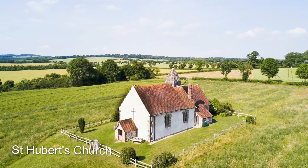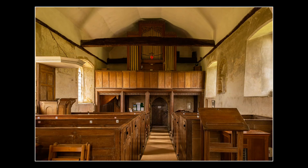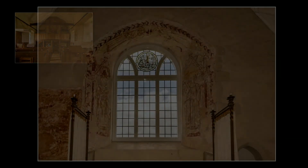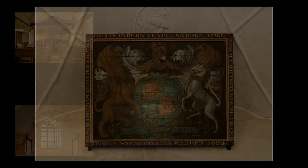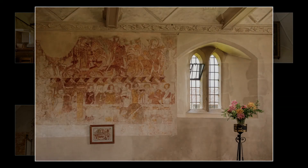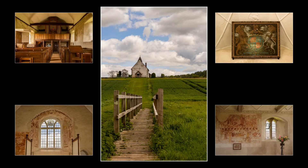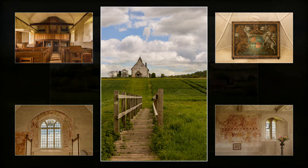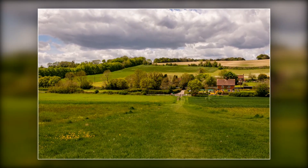St Hubert's Church stands alone amid the fields of Old Idsworth. It was probably built in the 9th century by Earl Godwin, and may well have been built on an early religious site dating back to Roman or pre-Roman times. The church is now dedicated to St Hubert, the patron saint of hunters. Of particular significance is a mural painted around 1330 and rediscovered in 1864. From the church there are magnificent views of the Hampshire countryside.